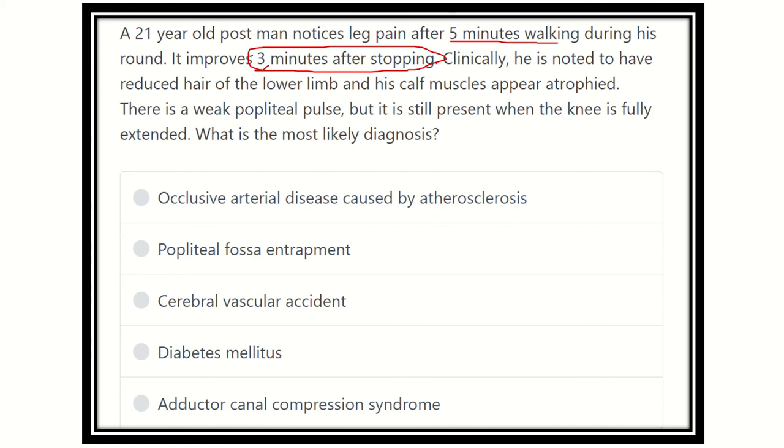Clinically, there is reduced hair in the lower limb and the calf muscle is atrophied. These two signs — reduced hair and calf muscle atrophy — are features of nutritional deficiency. The popliteal pulse is weak, which is very important, meaning proximal flow is reduced by some form of pressure or compression.